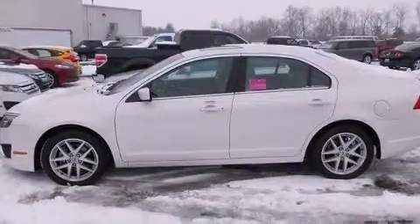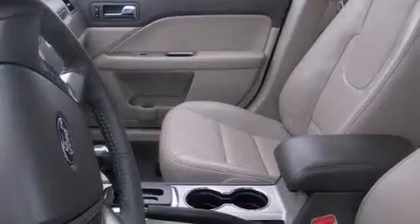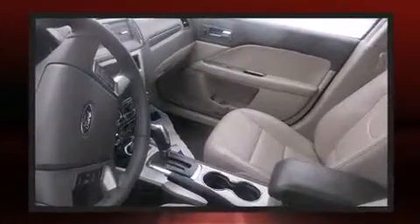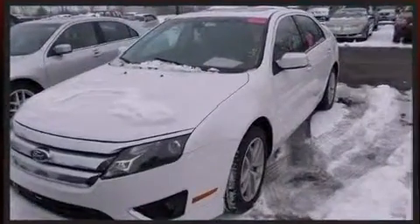Top features include front dual zone air conditioning, leather upholstery, a built-in garage door transmitter, a power seat, heated seats, heated door mirrors, and one-touch window functionality.